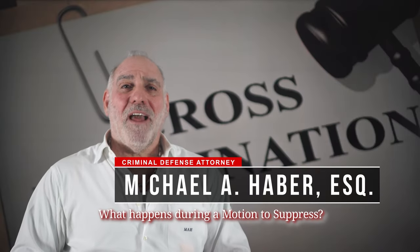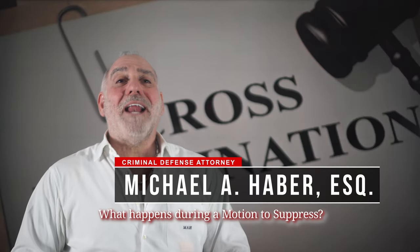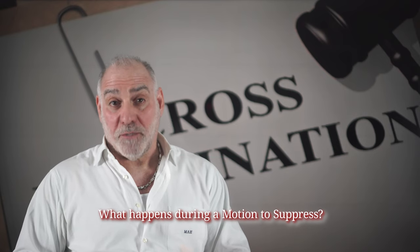Hi, this is Mike Haber. Thanks for asking me what happens during a motion to suppress.